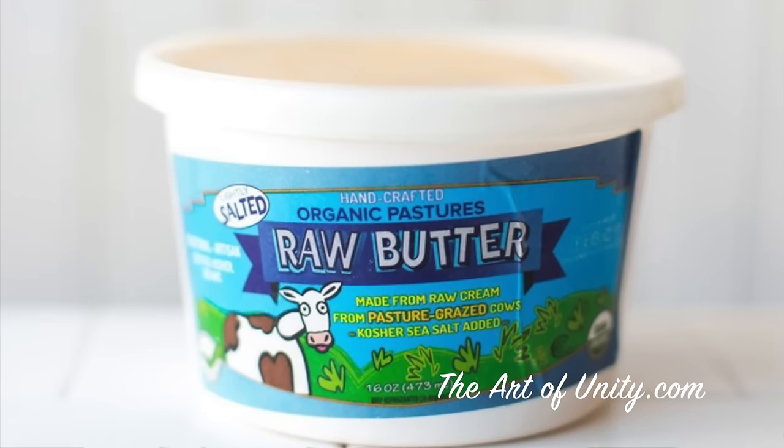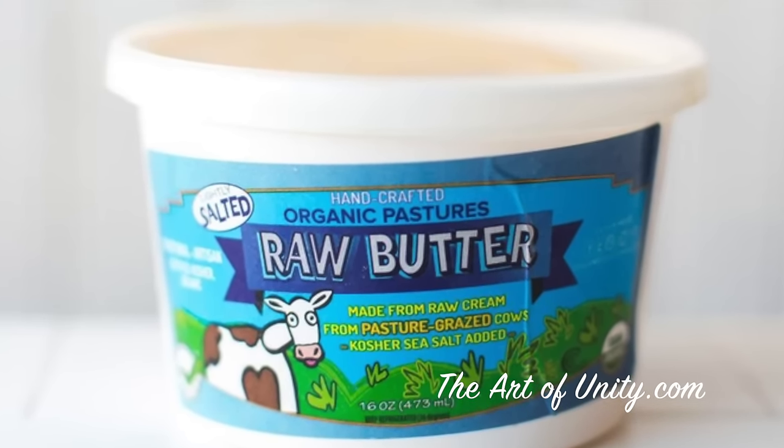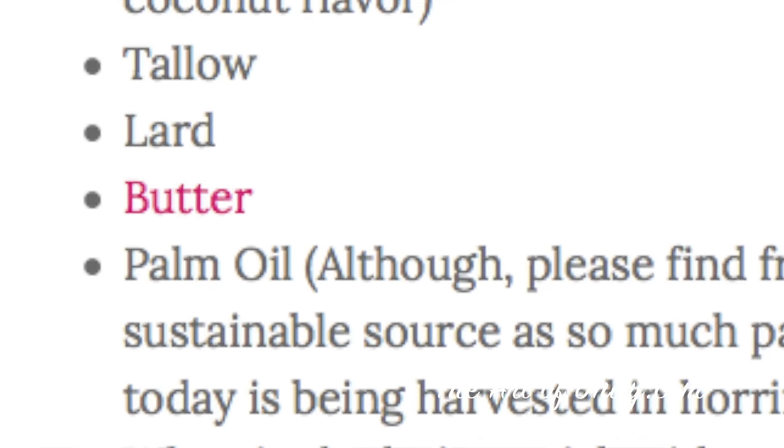Finally we have butter, which is also great to cook in and has almost as high a smoke point as ghee. You always want to stick with grass-fed or pasture-raised if you can, unpasteurized if you can get that as well, and always organic. So as far as animal fats, that leaves us with tallow, ghee, and butter — all great to cook in.